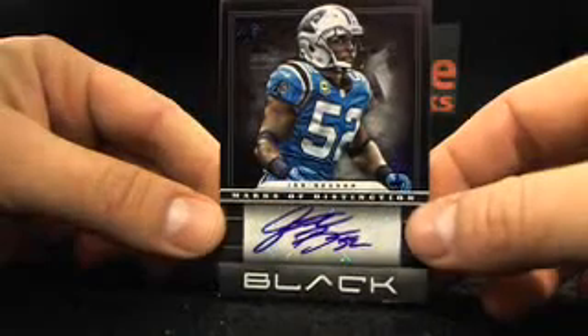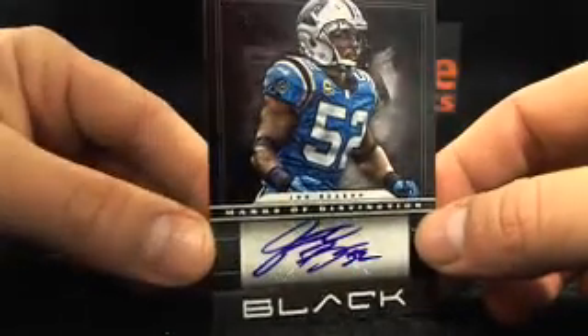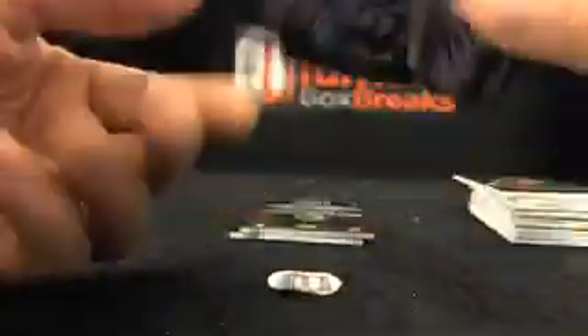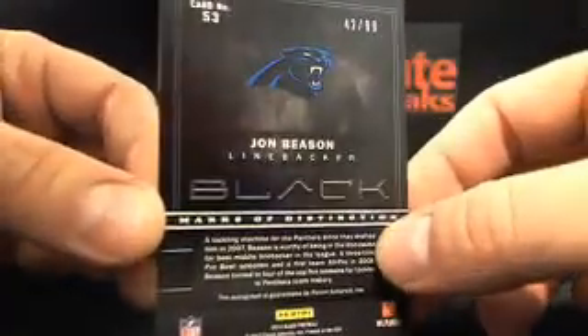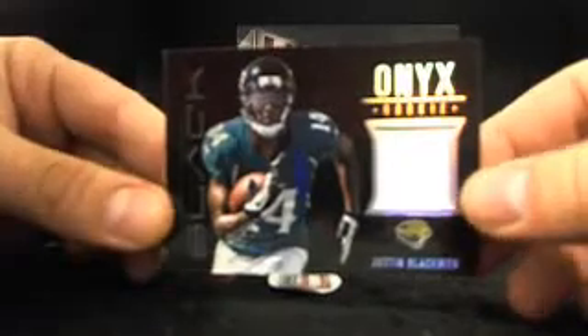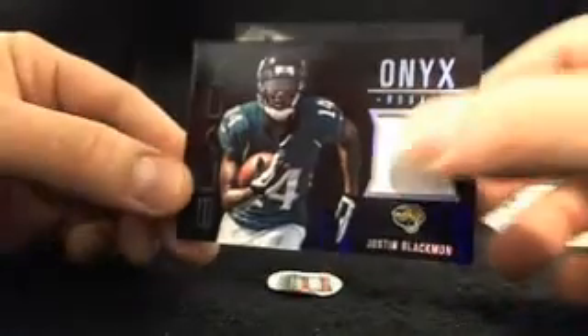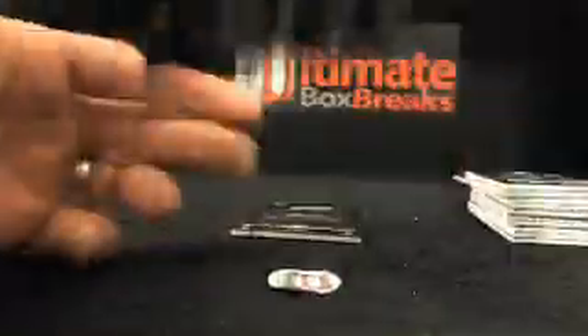We got some good stuff coming here. John Beeson, Marks of Distinction — these are what the veteran autos look like, and they are sharp. To the Panthers, Jeremy F. — he's new on the site. Congrats, buddy, nice hit my man. Next — Justin Blackman to the Jags. Adam OS, there you are. And that is 76 out of 299.